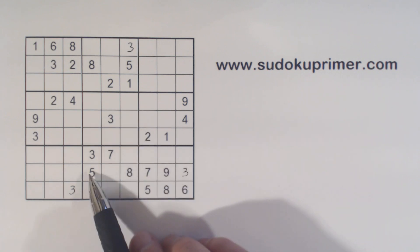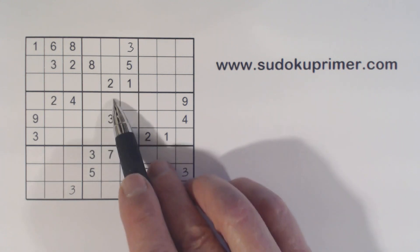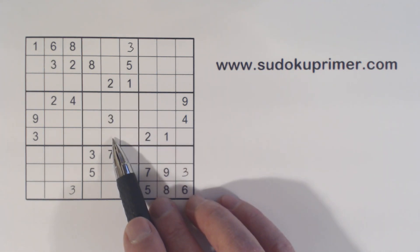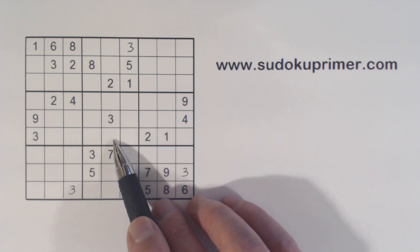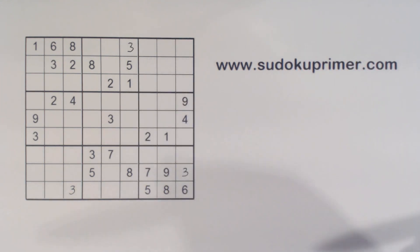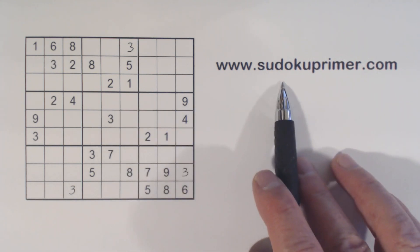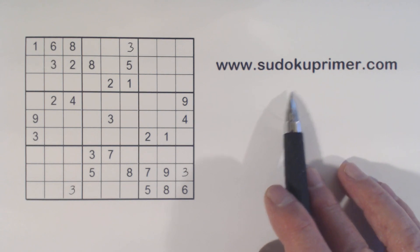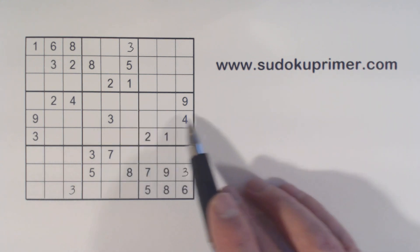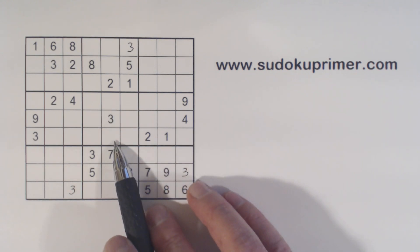Right off I see we have a five-eight there and a five-eight there. That makes these five and eight, five-eight twins. That's going to help us solve this. And one thing that these five-eight twins do is cause us to have a hidden wall pattern right here. If you're not familiar with patterns, go to SudokuPrimer.com. There's a whole pattern section out there, also a technique section, and lots of other Sudoku information.